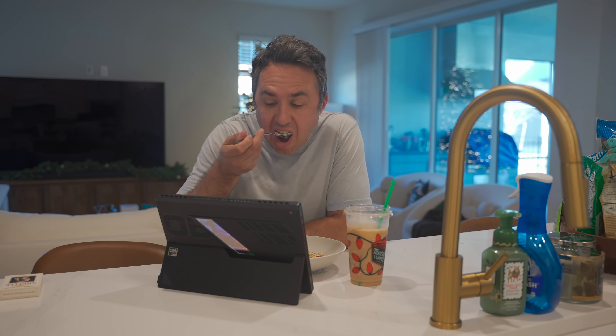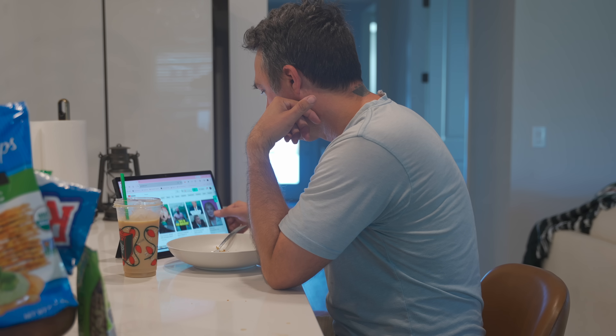It's been surprisingly convenient to have a screen I can pull the keyboard off of and just plop down on the kitchen island while I eat breakfast. Even my iPad has a keyboard that's just more in the way than this. And if you take it off the keyboard, there's no way to stand it up to watch something — but the Z13 has a built-in kickstand. This will actually make playing Grand Theft Auto better on a plane or a train too, because there's a place for my snacks right in front of it.